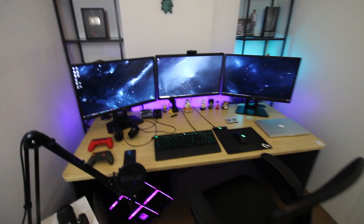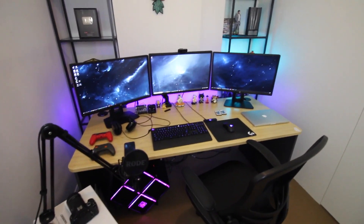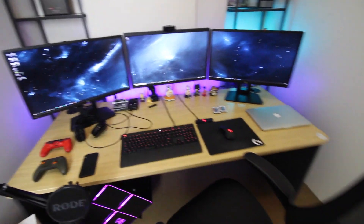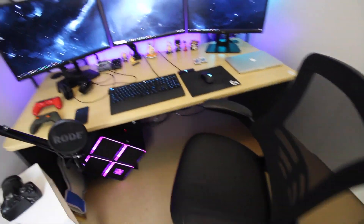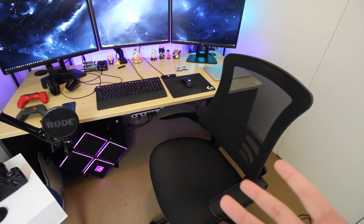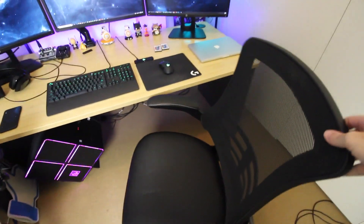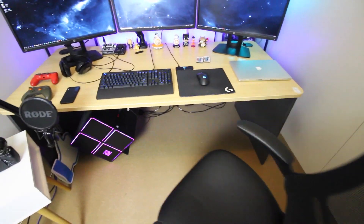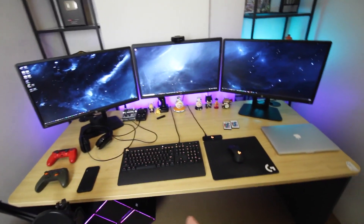When you walk in, this is pretty much what you see. I've got my chair here — nothing special. I'm not really into racing gaming chairs anymore. This is actually just a really comfortable chair. I like it — it's not too over the top, very simple, nothing too crazy.